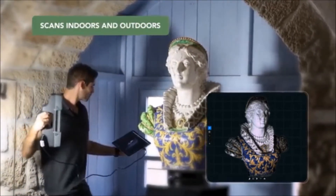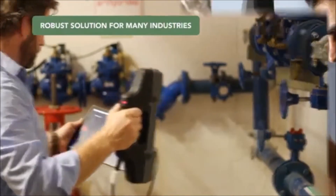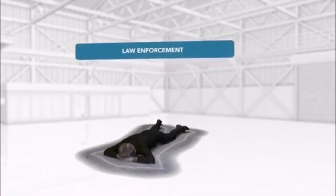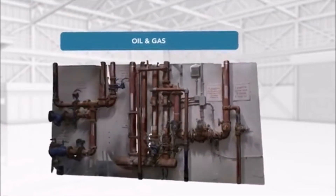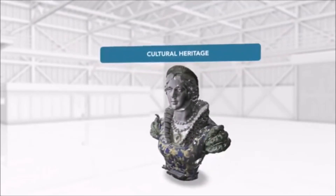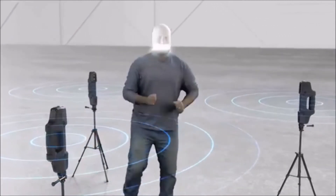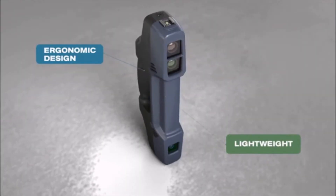Suitable for use in any ambient light, the easy-to-use F6 Smart is designed to capture detailed objects and hard-to-reach areas. The F6 Smart offers a robust solution for many industries including architecture, engineering and construction, law enforcement, automotive, oil and gas, defense and military, and cultural heritage. Wireless synchronization allows multiple scanners to achieve a full scan of dynamic objects. The ease of use is enhanced with a lightweight, ruggedized, and ergonomic design.